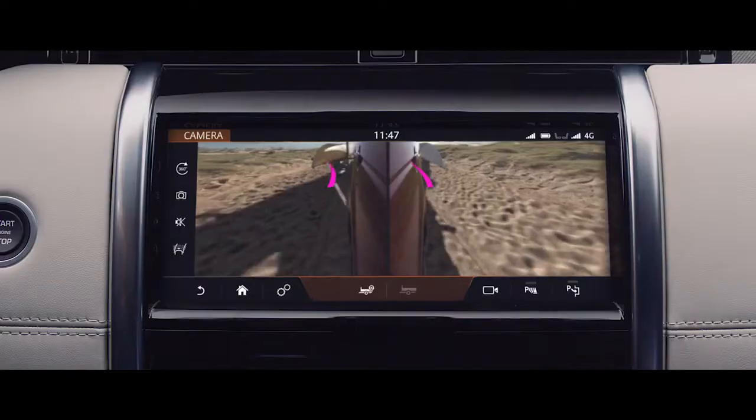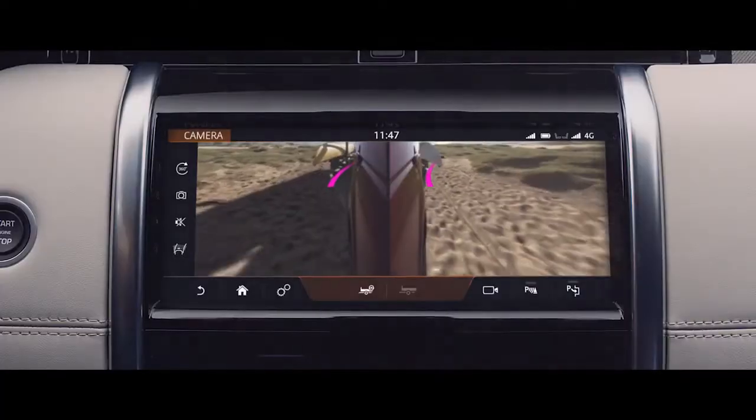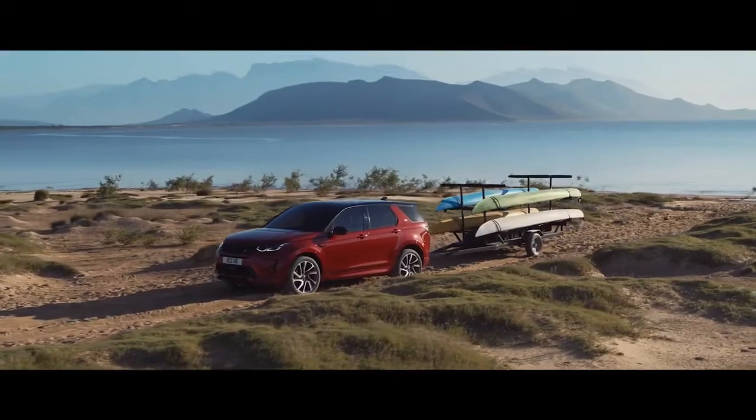Advanced Toe Assist uses the touchscreen and rotary dial to enable precision steering, helping take the stress out of reversing a trailer into position.